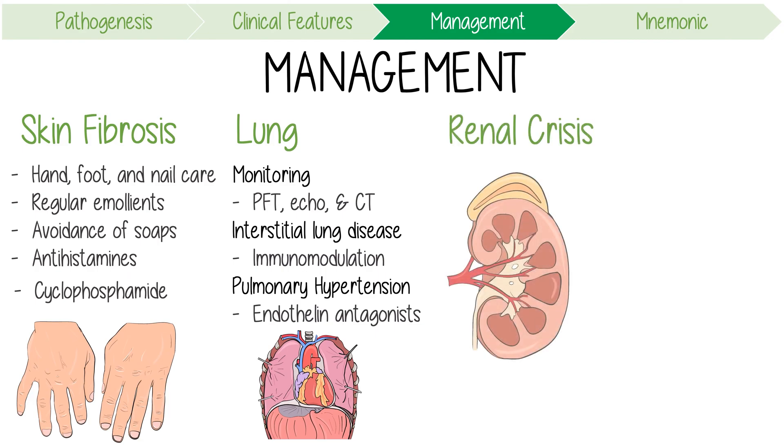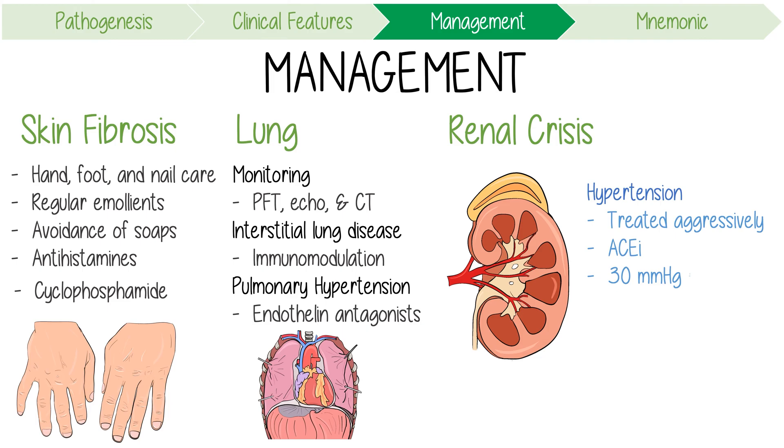Scleroderma renal crisis can be very severe. Any hypertension needs to be treated aggressively with ACE inhibitors, even if renal impairment is present. In any patient with the disease, an increase in blood pressure of 30 mmHg or more above baseline should prompt an urgent referral to a specialist. The use of corticosteroids is a risk factor for sclerodermal crisis, and you should avoid high doses of prednisolone greater than 15 mg daily.